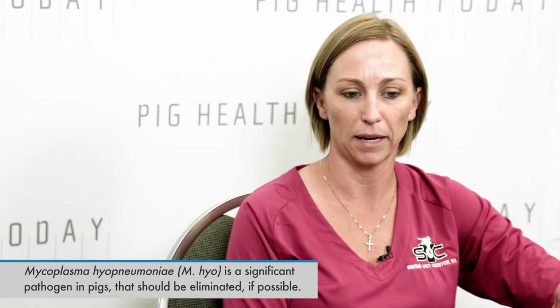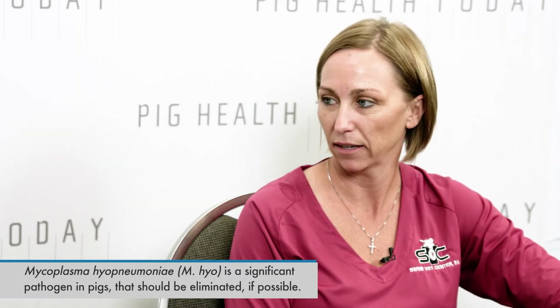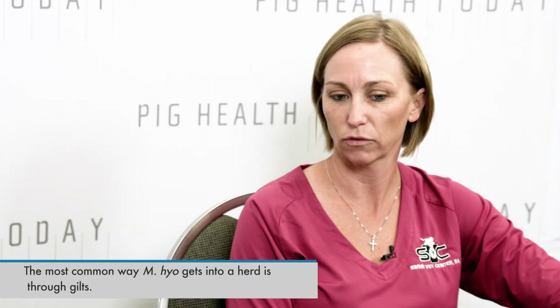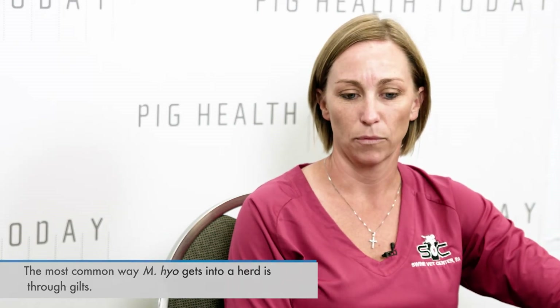Within our clinic we've probably eradicated mycoplasma in close to 200,000 sows. Mycoplasma hyopneumoniae is a very significant pathogen to pigs, so if we can eliminate it we like to. Once we eliminate it, it's really important that we try to keep it out, because a negative herd can be very devastated if mycoplasma introduces into the herd. The most common entry is usually gilt introduction. Mycoplasma can enter through the air — it's a less frequent event, not as common as PRRS introductions — but it can happen. So what we focus on is: once we get a herd negative, how do we keep it out?